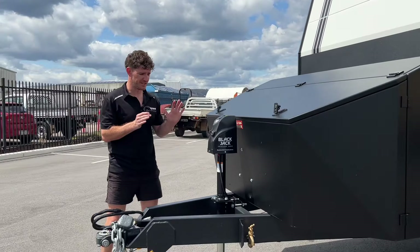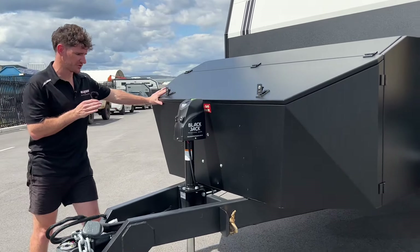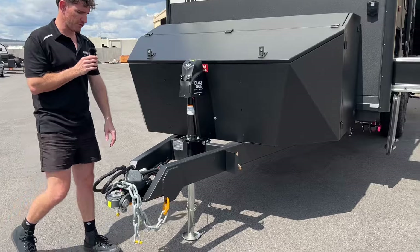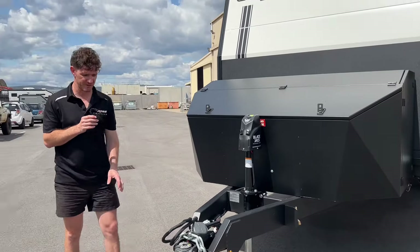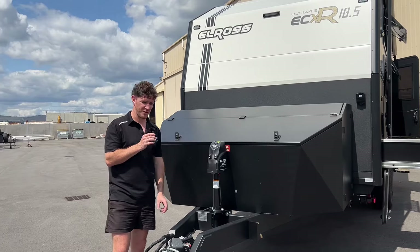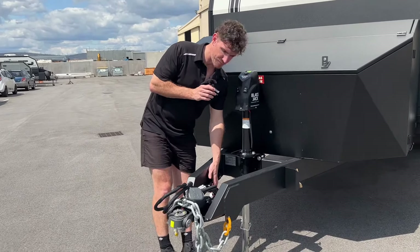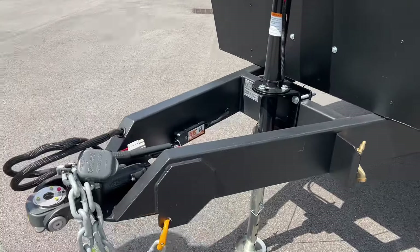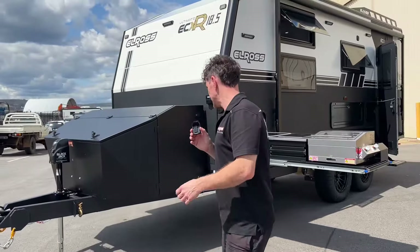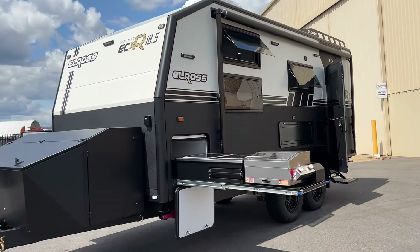Moving to the front of the van, a couple of standard inclusions you'll see on most R models: the deluxe toolbox on the front, the Black Jack trailer jack for your jockey stand, and a DO35 fitted to this big van — so we've still maxed it out at the 3.5 ATM rating. This could easily be a 4.5 tonne ATM van if necessary, down to customer preference. We've also fitted the BM Pro Trail Safe breakaway system, which is now a standard breakaway fitment from us as a manufacturer. That concludes the external tour — let's get inside.